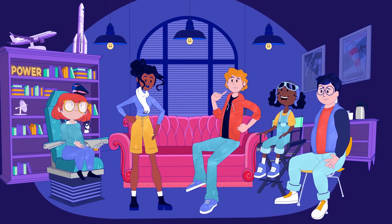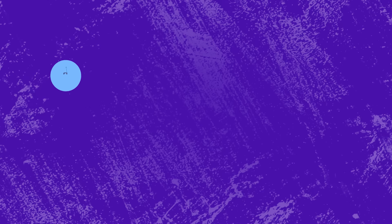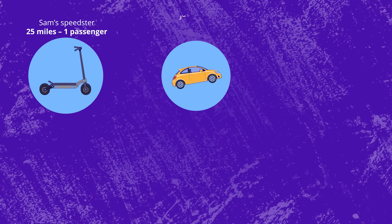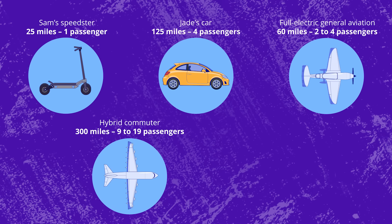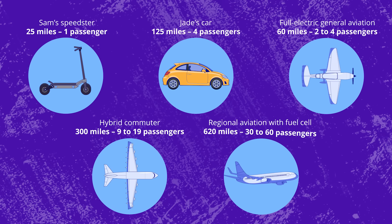Can you give us a ride, Jade? Me and my scooter? Looks like you forgot to plug in your scooter, Sam. I was too plugged into the muffins. Anybody else want a ride? Do you think I'll get to fly a fully electrical plane someday? Sure, Bess. And soon we'll all be able to travel on hybrid planes.